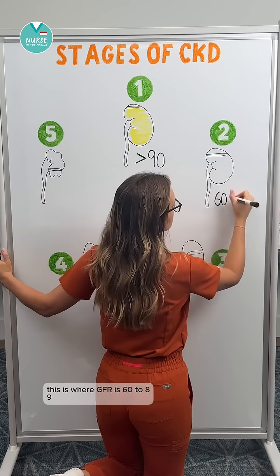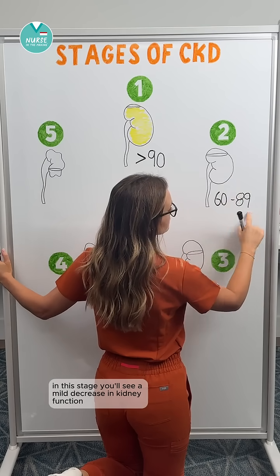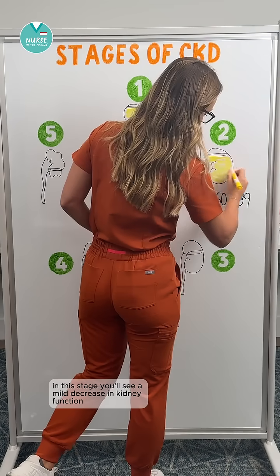Next is stage two. This is where GFR is 60 to 89. In this stage, you'll see a mild decrease in kidney function.